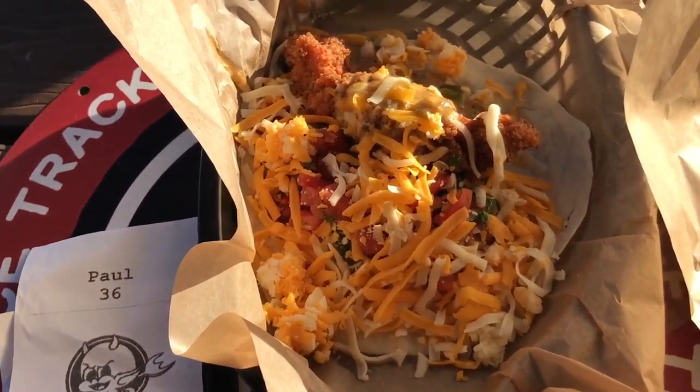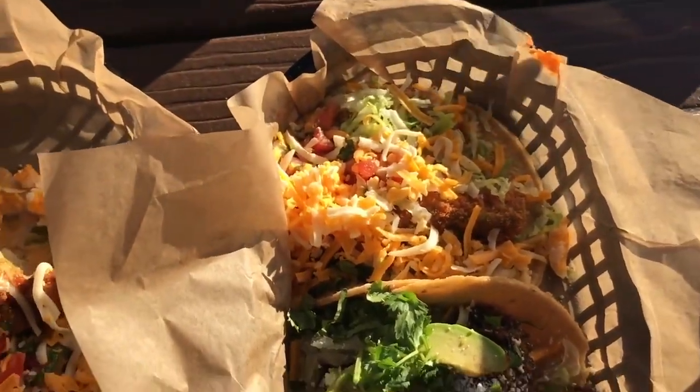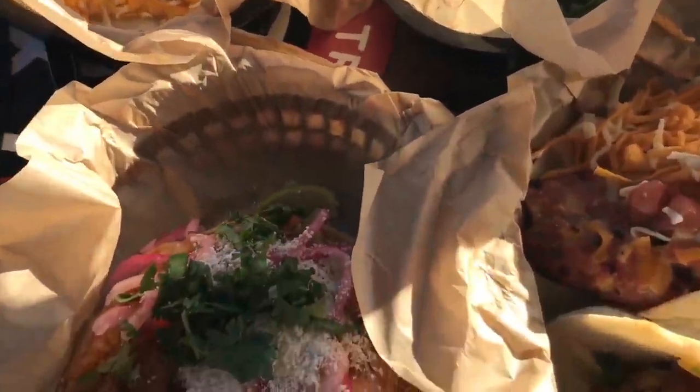Trashy style is where they take off the lettuce and add queso. And then the last one — which we've tried at four of the places — is the fried avocado taco. We're gonna dig into these and let you know what we think.